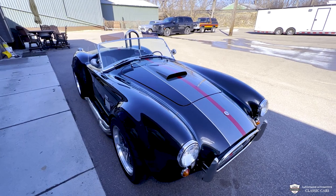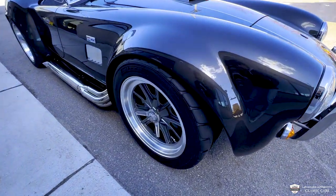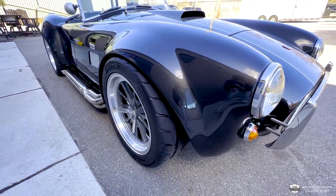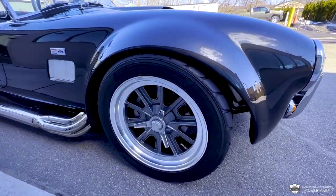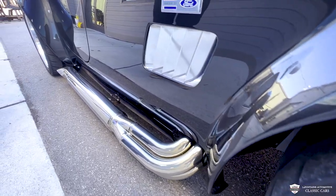We've got some nice 17-inch Halibrand replica wheels. We've got disc brakes all around. Totally killer set of side pipes — that's a polished stainless resonated side pipe. Dig that.